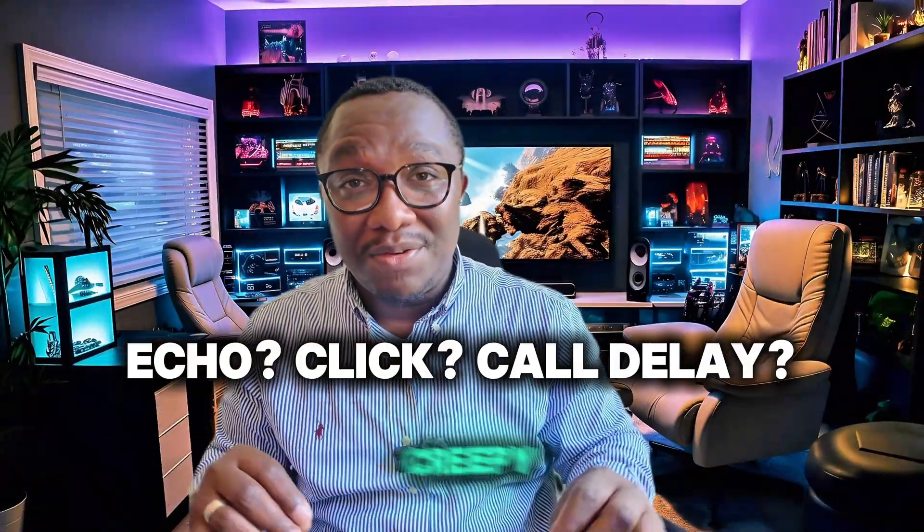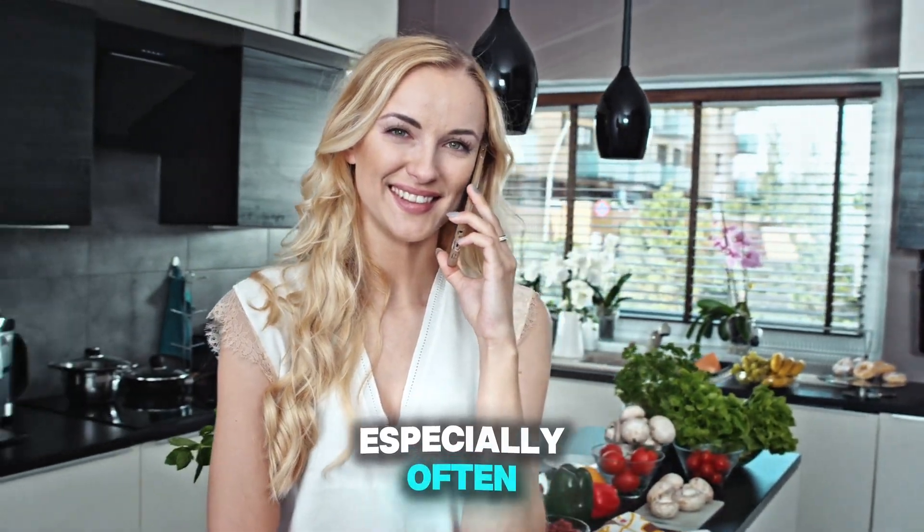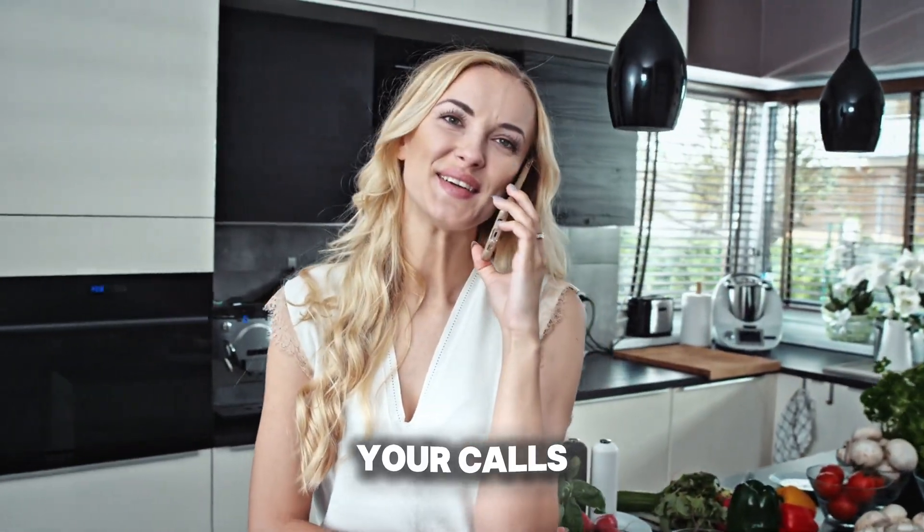This one is subtle but creepy. If you hear strange echoes, clicks, or delays when you call — especially often — someone might be tapping or rerouting your calls. It's rare, but paired with the other signs, it's worth investigating.